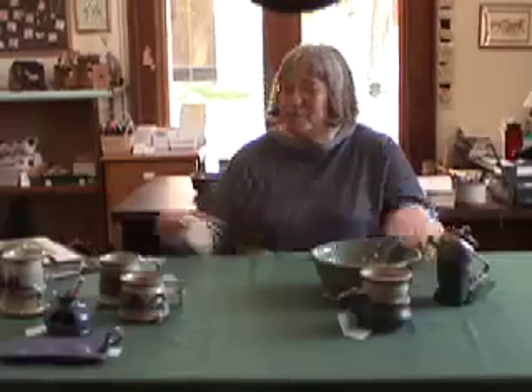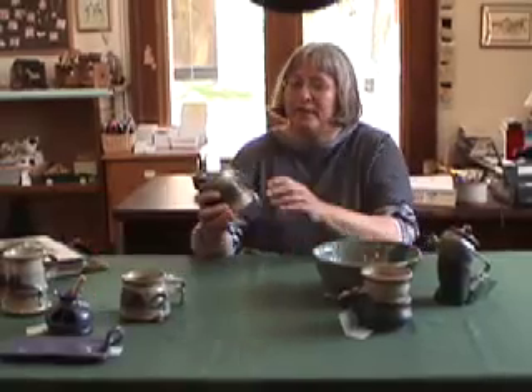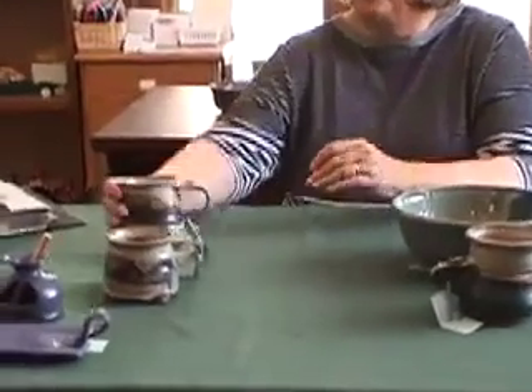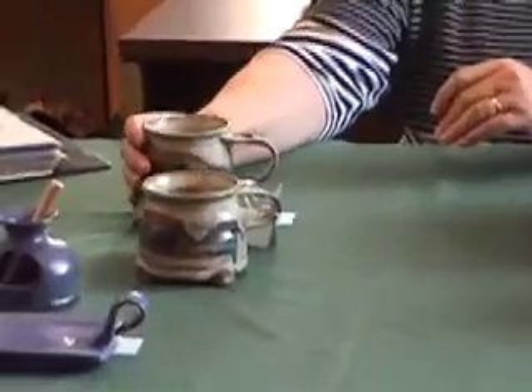My work is mostly functional, but I try to keep the fun side of it showing. So I do lots of funky pots. Right now I'm kind of into feet, so I've been throwing cups and then I add feet to them.